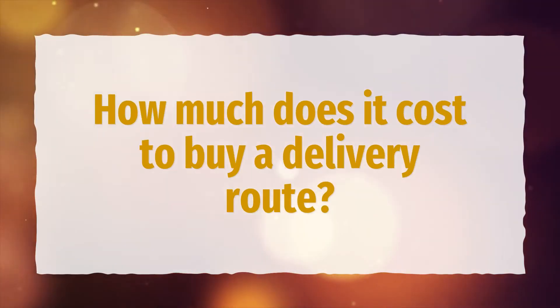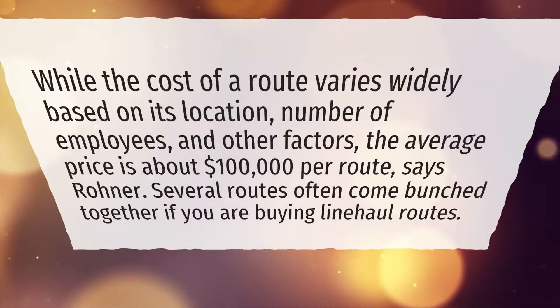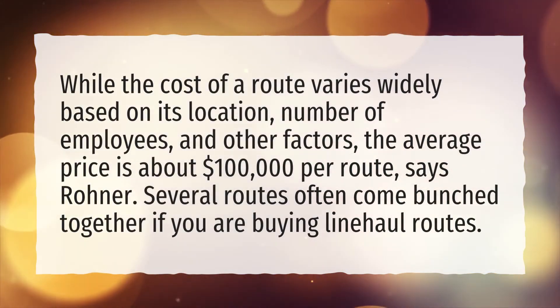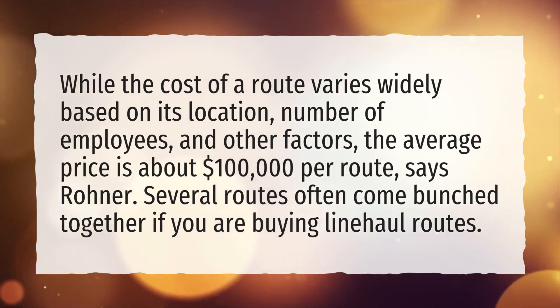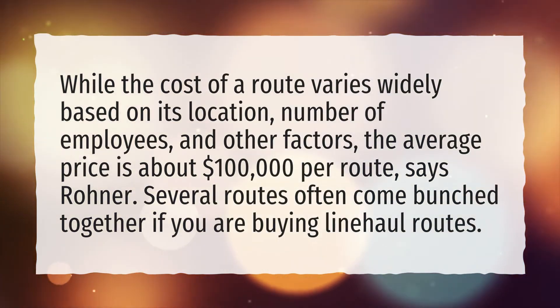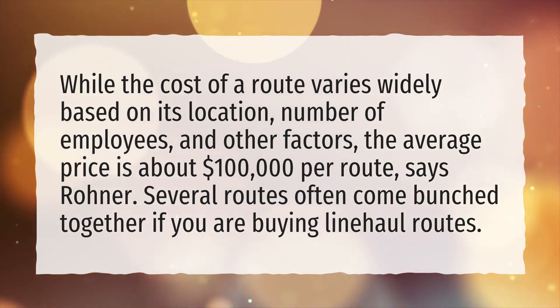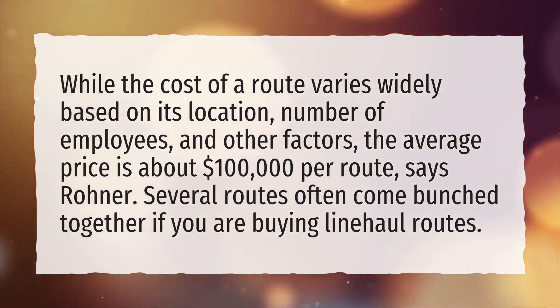How much does it cost to buy a delivery route? While the cost of a route varies widely based on its location, number of employees, and other factors, the average price is about $100,000 per route. Several routes often come bunched together if you are buying line-haul routes.